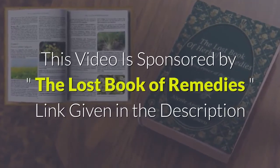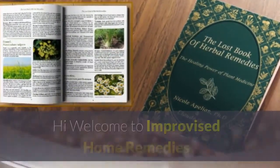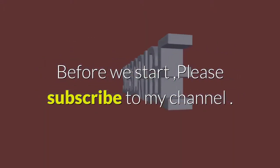This video is sponsored by the Lost Book of Remedies — link given in the description. Hi, welcome to Improvised Home Remedies. In this video I will share with you the health benefits of horse chestnut. Before we start, please subscribe to my channel.